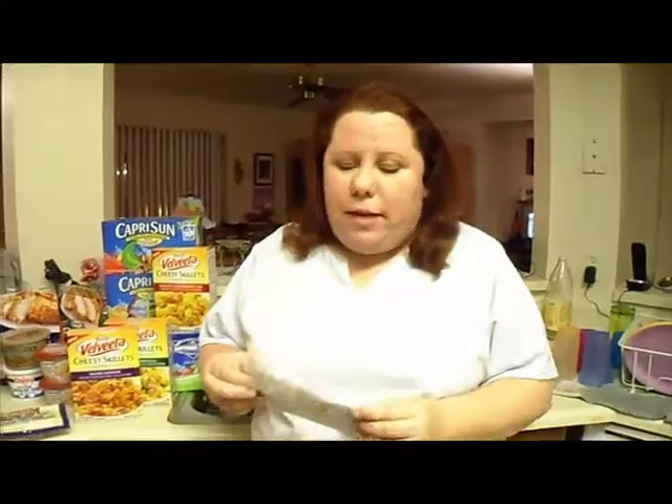Hello, it's Marianne and we're back. Now this is another video just to tell you what I saved today at Fry's. Today is the 20th.